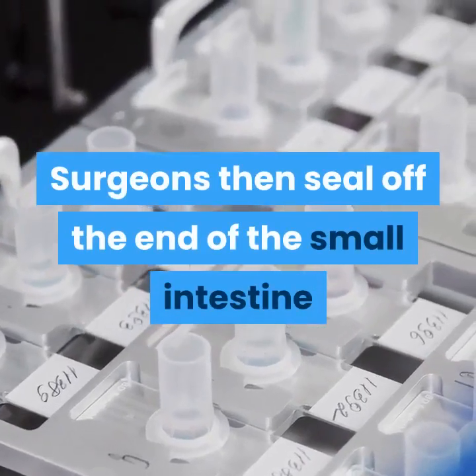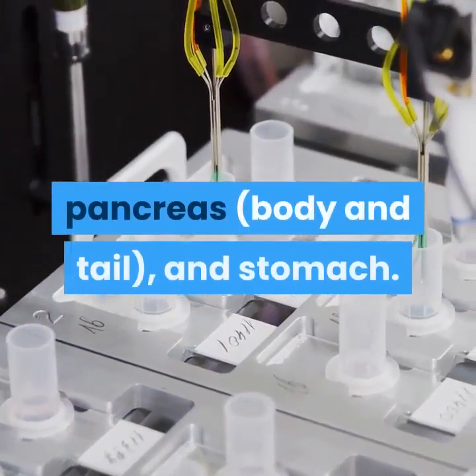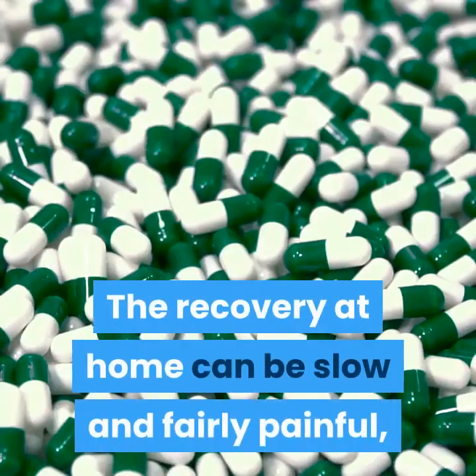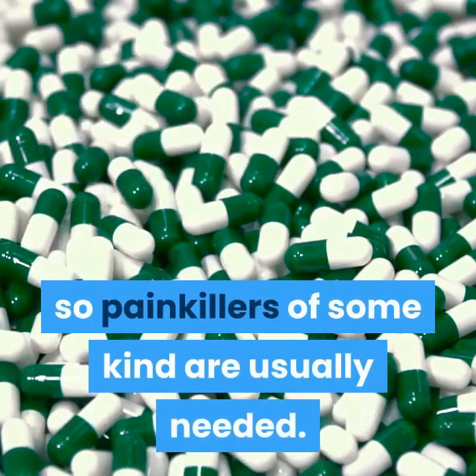Often part of the stomach is also removed. Surgeons then seal off the end of the small intestine and reattach what's left of the bile duct, pancreas body and tail, and stomach. Patients typically spend a week in the hospital, and recovery at home can be slow and fairly painful, so painkillers of some kind are usually needed.